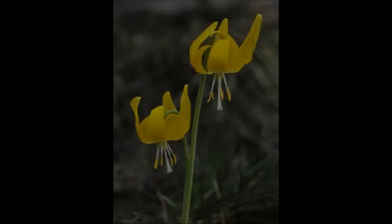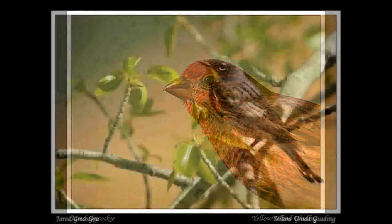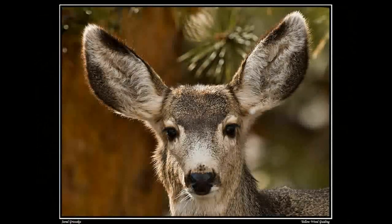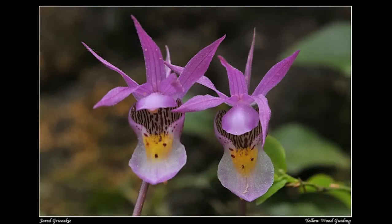Spring offers flowers, but also birdsong and amazing opportunities to see different animals interacting and exploring the park. Every opportunity in Rocky Mountain National Park offers a different story and something new to learn about.